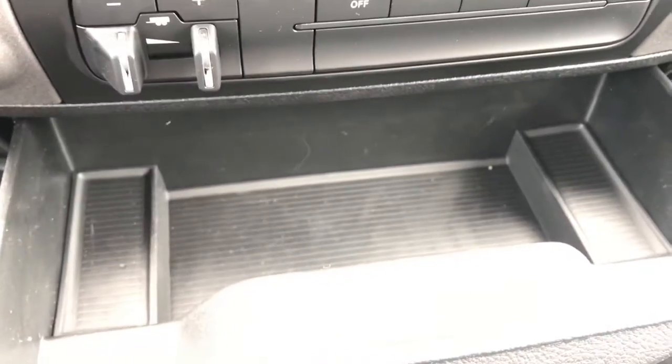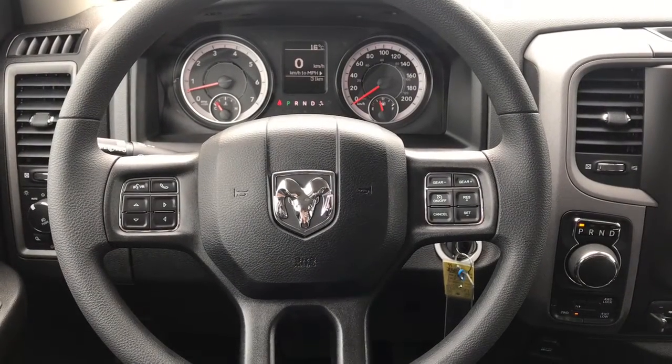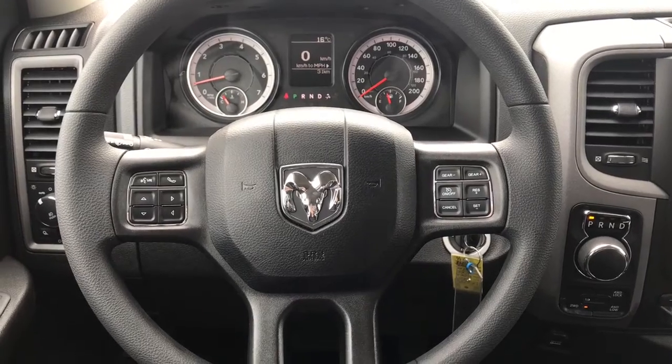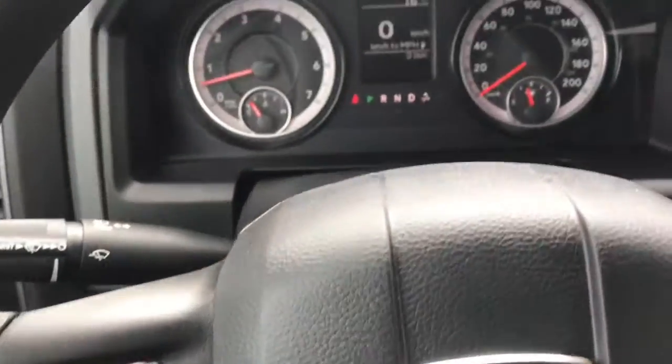And you have a small storage space here. Looking at our steering wheel, on the right-hand side we have all of our cruise control options and our gear options. And on the left-hand side, we have our phone commands and dashboard commands.